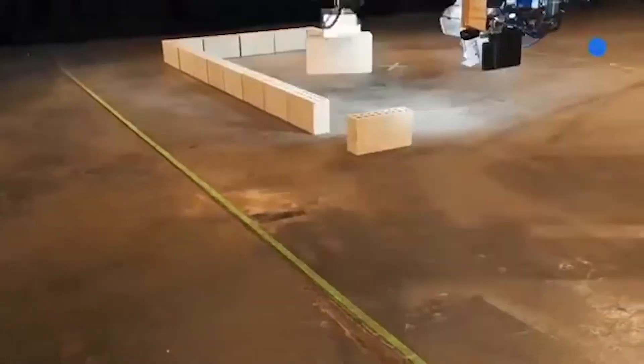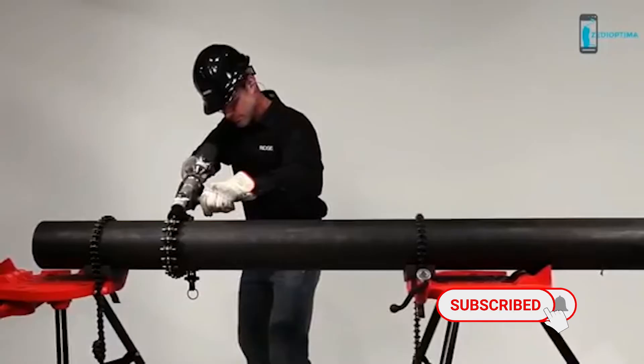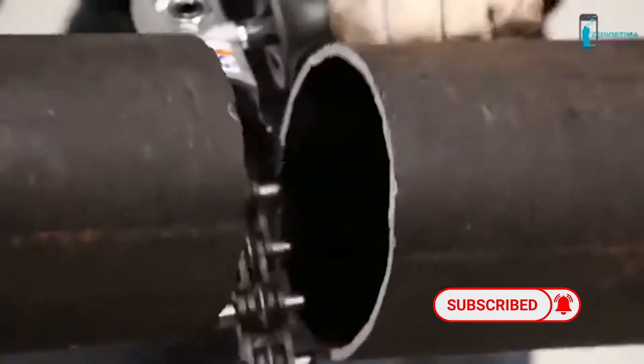So sit back, relax, and enjoy the video. And of course, subscribe to our channel and click the notification bell to keep yourselves up to date.